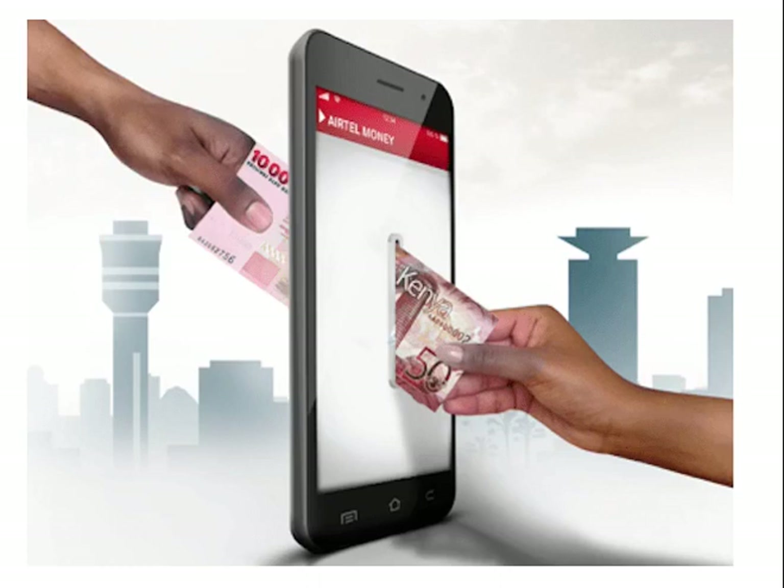Swedish payments company Trustly also enables mobile bank transfers, but is used mainly for business-to-consumer transactions that occur solely online. If an e-tailer integrates with Trustly, its customers can pay directly from their bank account. Unlike Swish, users don't need to register a Trustly account or download software to pay with it. The Danish MobilePay and Norwegian Vipps are also popular in their countries. They use direct and instant bank transfers, but also credit card billing for users not connected to a participating bank.